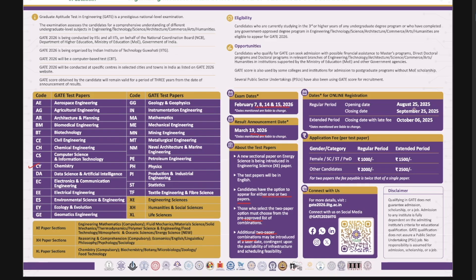To recap the registration dates: earlier it was 25th of August, now changed to 28th of August. The closing date has been changed to 28th of September, and the extended date with late fees has been changed to 9th of October. Fees for female, SC/ST, and PWD candidates are 1000 rupees for the regular period, whereas for male candidates in OBC and general category the fee is 2000 rupees. With late fees, you pay 500 rupees extra. For two papers, the fee is twice the single paper amount — so 4000 rupees for general/OBC candidates and 2000 rupees for female, SC/ST, and PWD candidates.